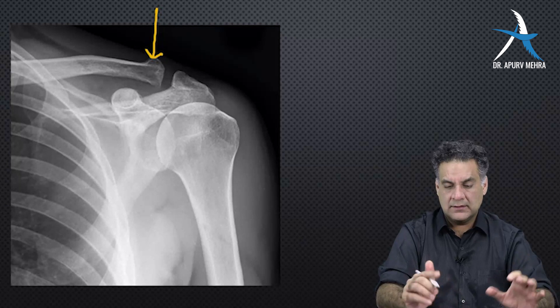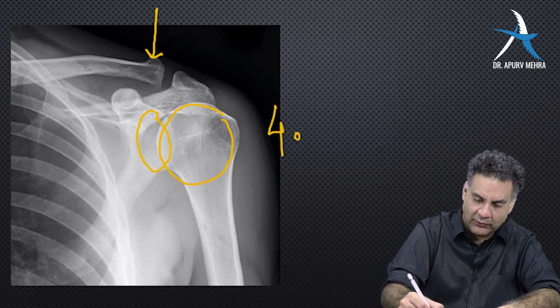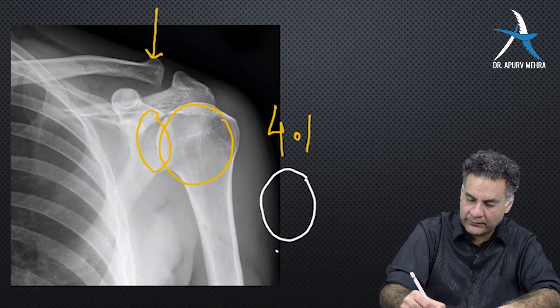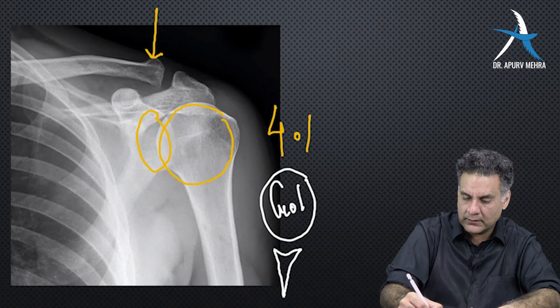In the shoulder, you have a large head on a glenoid. The ratio is 4 to 1. This is called a golf ball on a tee — tee meaning stand.